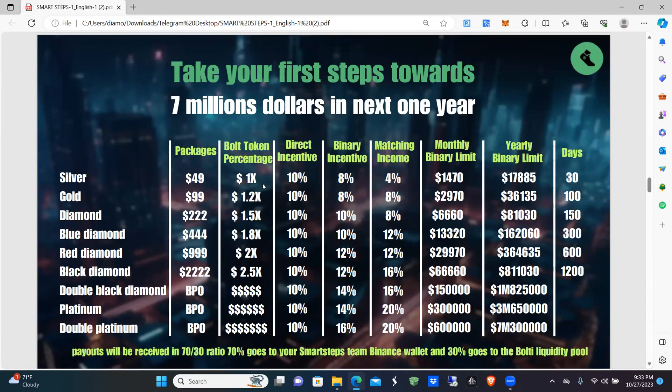The Silver package at $49 allows you to earn one times your purchase amount, so you can earn up to $49 in bolty tokens. When you refer someone, your direct incentive — a direct instant commission — goes right to your wallet the minute that person pays for their membership package: 10% at every level. So it doesn't matter who you refer or what level they join at, you're going to get 10%.